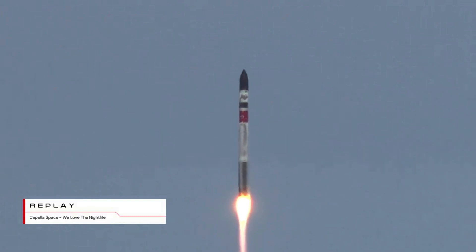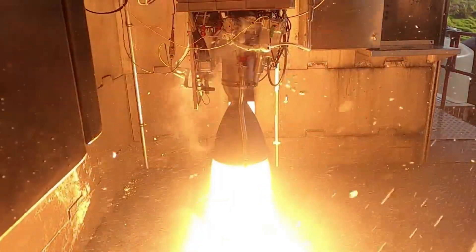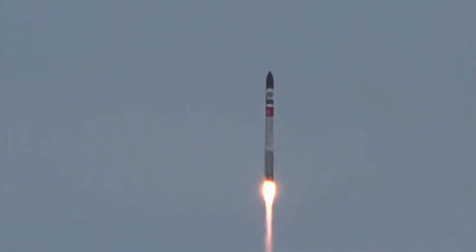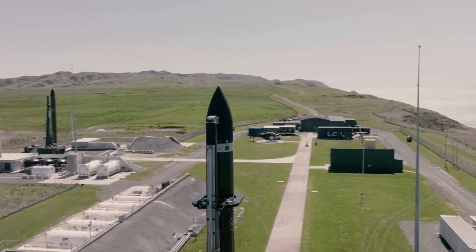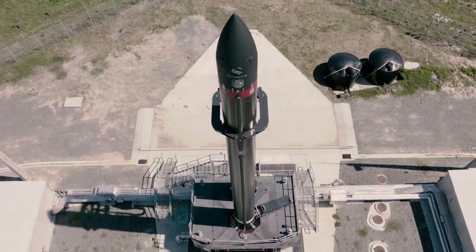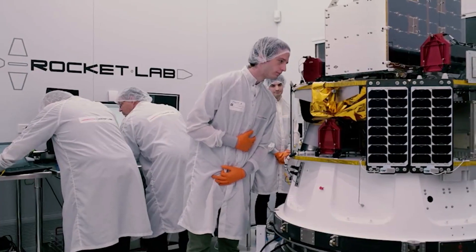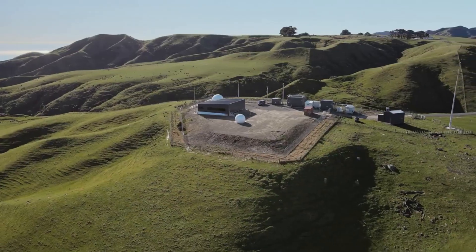As for the engine that was just reused, before launch the engine passed all the same rigorous acceptance tests Rocket Lab performs for every engine, including 200 seconds of engine fire and multiple restarts. Data from the test shows the engine produced full thrust of 21 kilonewtons within a thousand milliseconds of ignition and performed to the same standard of a newly built Rutherford engine. Peter Beck said, 'We've always been at the forefront of innovation with Electron, having pushed the boundaries of many technologies including carbon composites, electro-turbo pumps, and 3D-printed rocket engines. Now we're leading the pack once again, bringing reusability to small launch vehicles.'